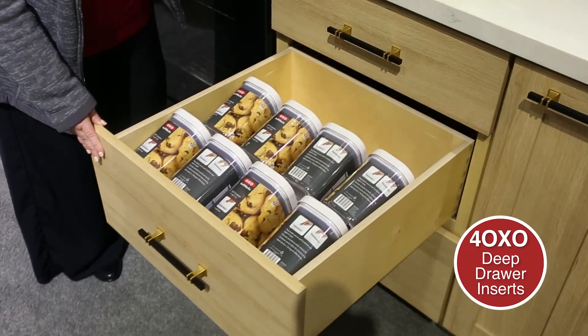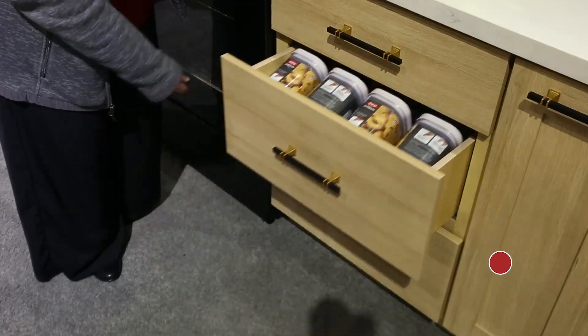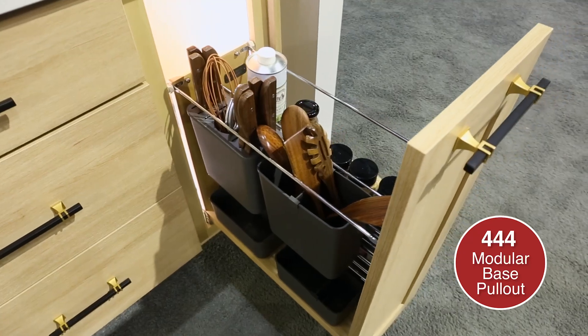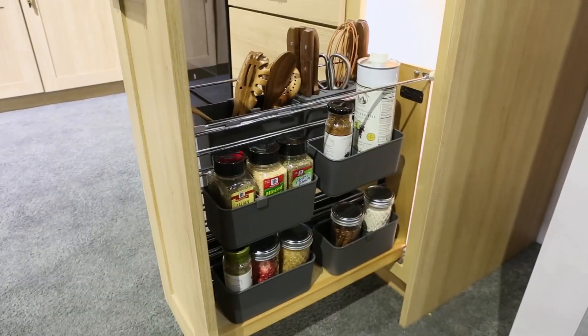The OXO series drop-in drawer inserts are available with or without OXO containers. The 444 series modular base pullouts can store it all. It includes durable plastic bins that are easily removed for cleaning and can be reconfigured to fit your personal storage needs.